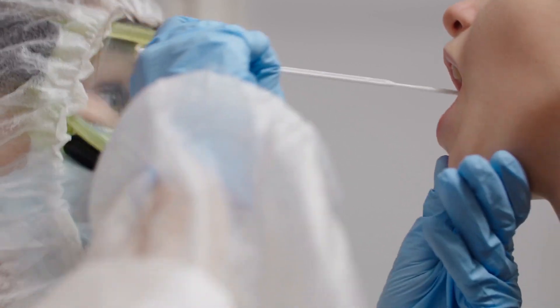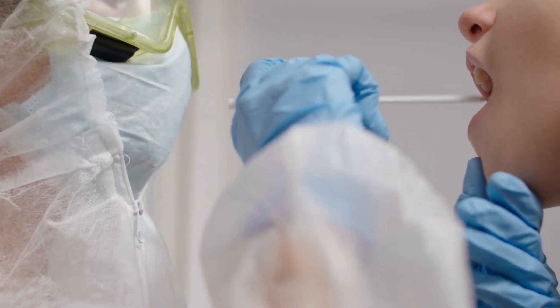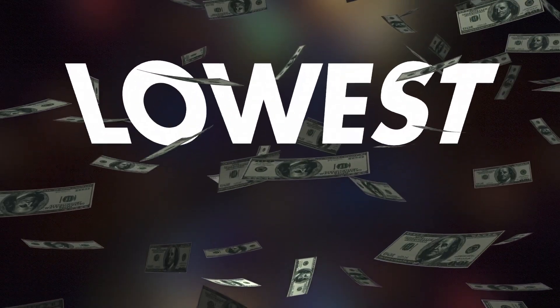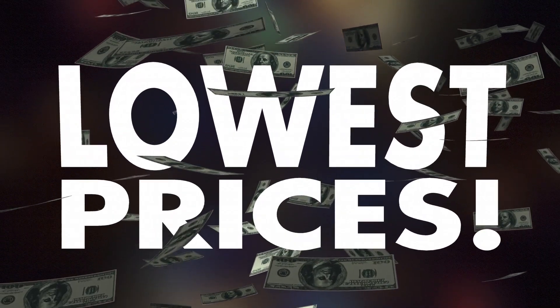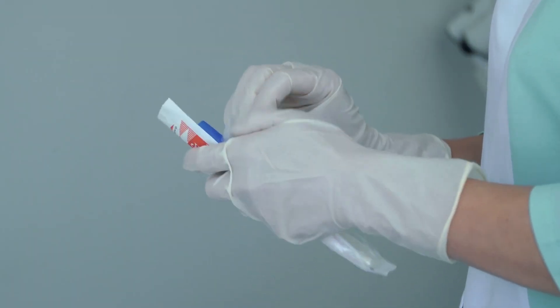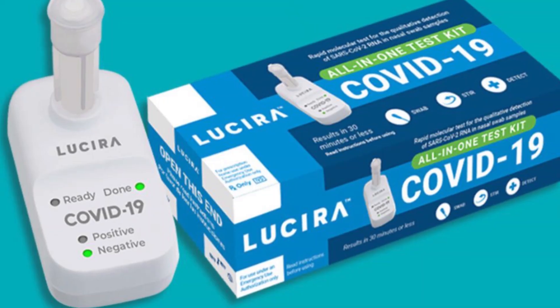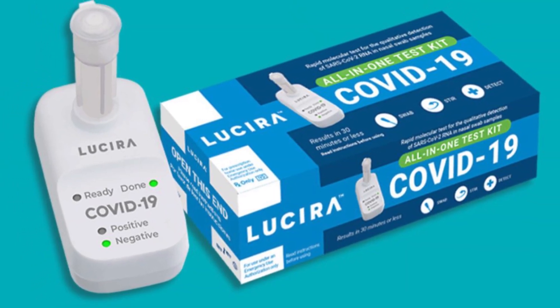Compared to the standard PCR test, the home-based test kit will cost about $50, offering an alternative means of testing with a significantly lower price tag. The public should know that the RT-PCR test remains the gold standard in COVID-19 testing, and the home-based test kit does not replace RT-PCR.